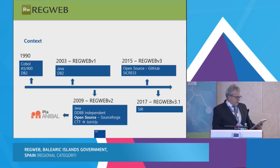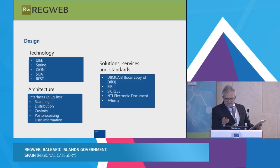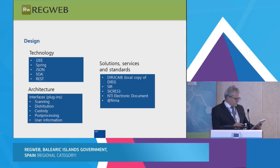RegWeb is part of an annual plan and a complete free software solution for electronic administration. I would like to highlight two things from our context: multi-institutional and multi-language. In the Balearic Islands, we have two official languages. These characteristics are very important for the success of sharing and reuse. The plugin architecture is essential to adapt RegWeb to any environment, and this is also very important for sharing and reuse.